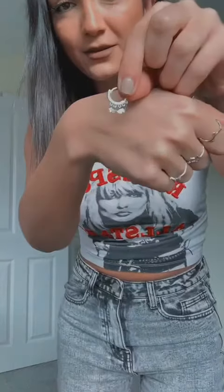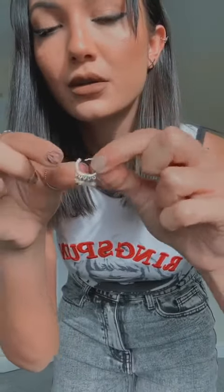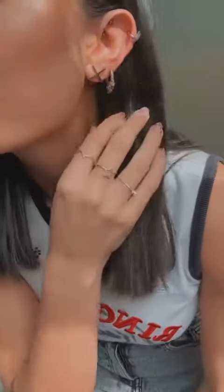Hi guys, welcome to Ian E's channel. Today I'm just going to be showcasing these five star earrings, which are sterling silver. These earrings literally just clip together, so I'm going to show you — they open like that and then they clip around your ear, so I'll put that in there.